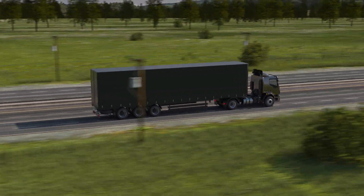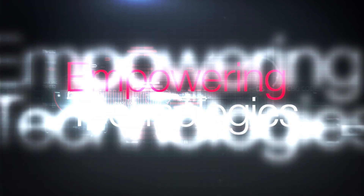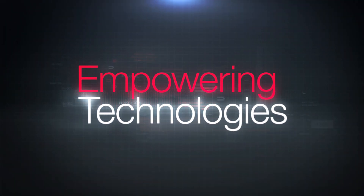Efficiency, durability, flexibility, and overall reduced total cost of ownership — rest assured, you can trust your fleet with the empowering technologies from Cummins.